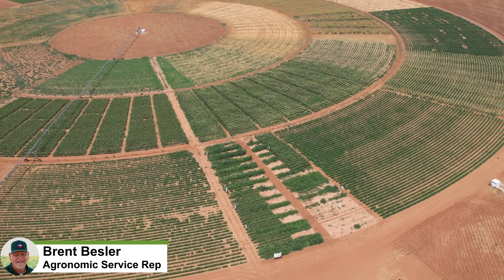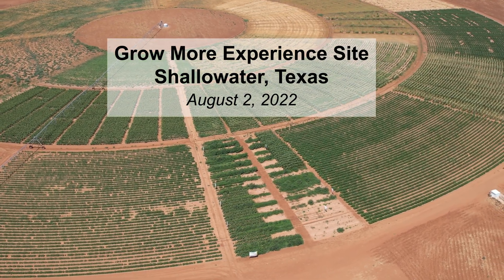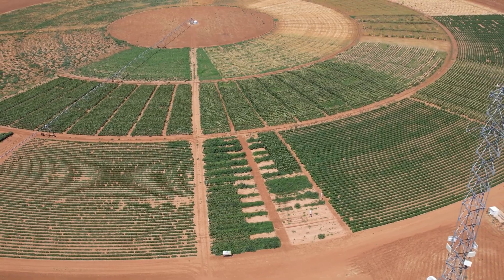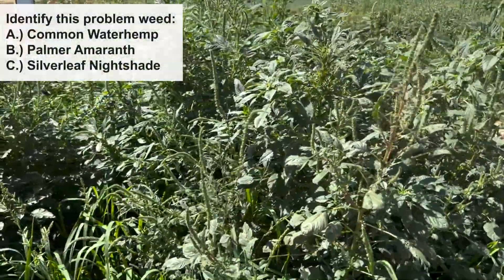Hi everyone, Brent Bestler, agronomic service rep with Syngenta Crop Protection. Welcome to our Grow More Experience site out here in Shallow Water, Texas, bringing the Grow More Experience to you. Today we want to focus in on our corn demonstration plots. You can see we've got some weeds out here — can you identify this problem weed?